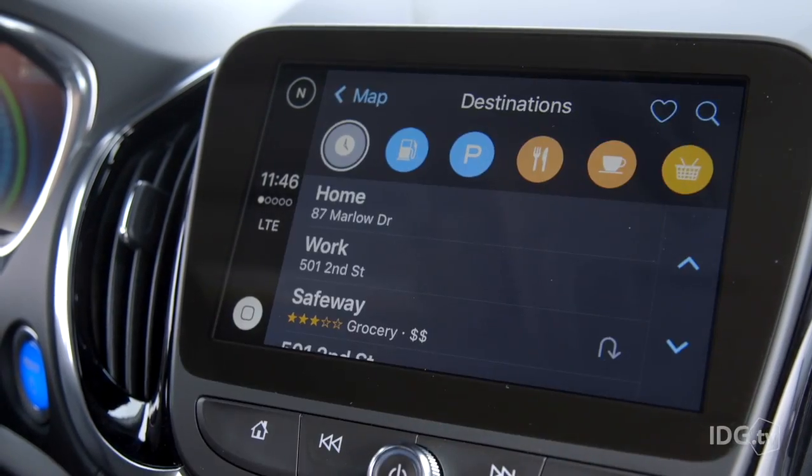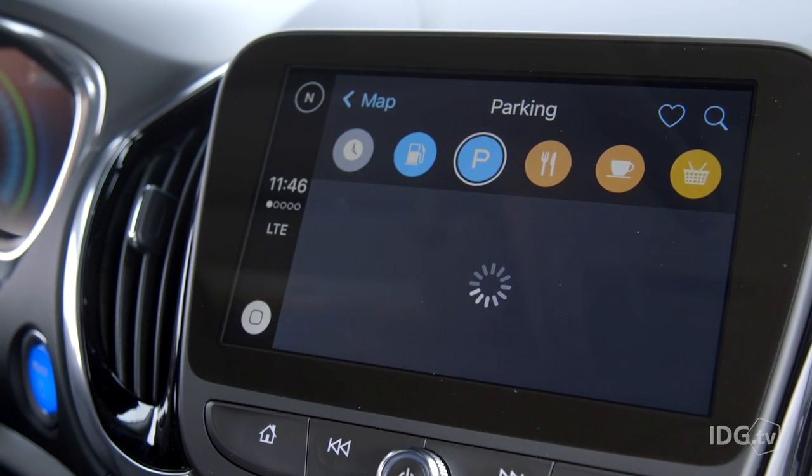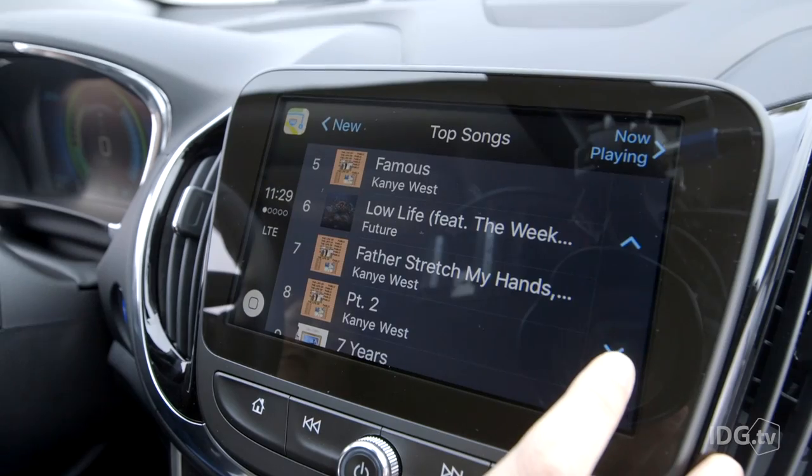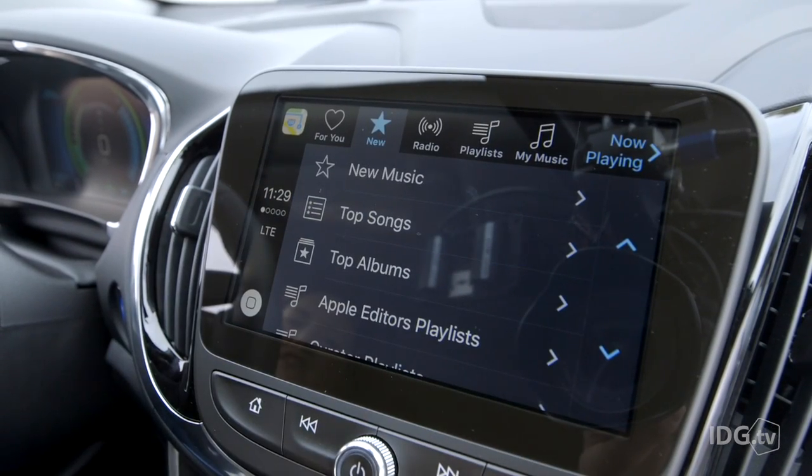Now if these new features sound a little familiar, that's because they've been in iOS for months. Nearby was added to Maps in iOS 9 and those two Apple Music features launched with the service back in iOS 8.4. So if you can't afford a brand new car or a fancy CarPlay stereo yet, don't sweat it too much. You can get a cheap stereo that hooks in your iPhone with USB, then mount your phone on the dash and yell 'Hey Siri' at it when you need directions or music controls. It's not quite as luxe as the CarPlay experience, but my car isn't quite as luxe as this Chevy Volt.